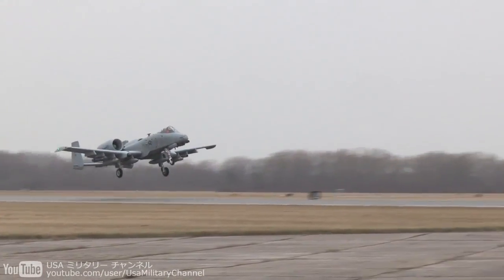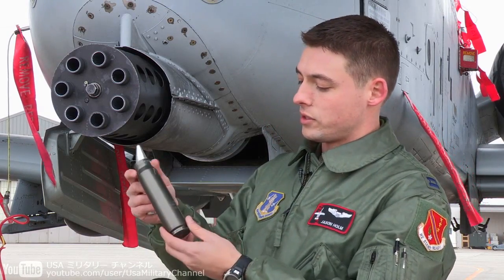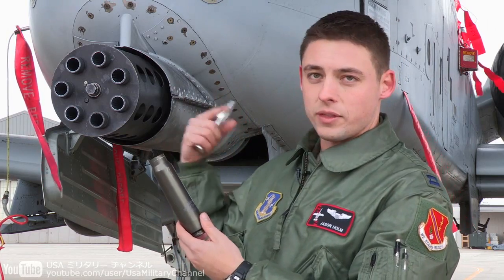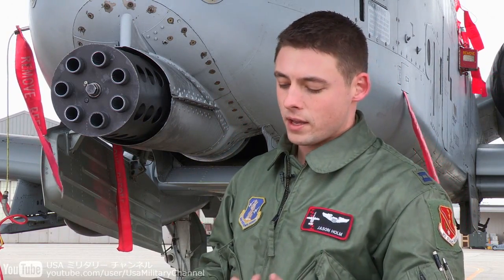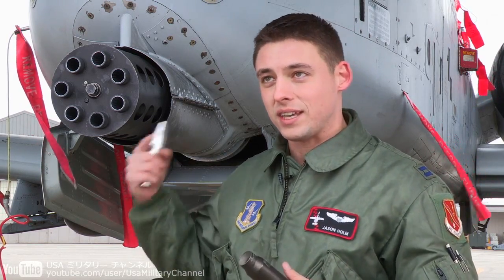This is obviously the business end of the 30mm. Here are the rounds right here — this is the casing for the round. These casings actually stay within the gun, because if you were to spit these out, like a lot of other guns will, so much ballast and the center of gravity of the aircraft would shift so much that you have to keep it in.